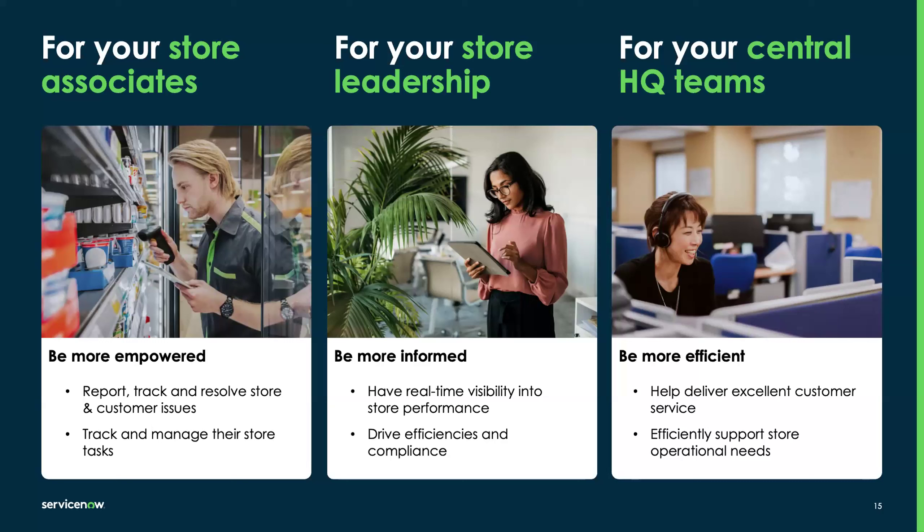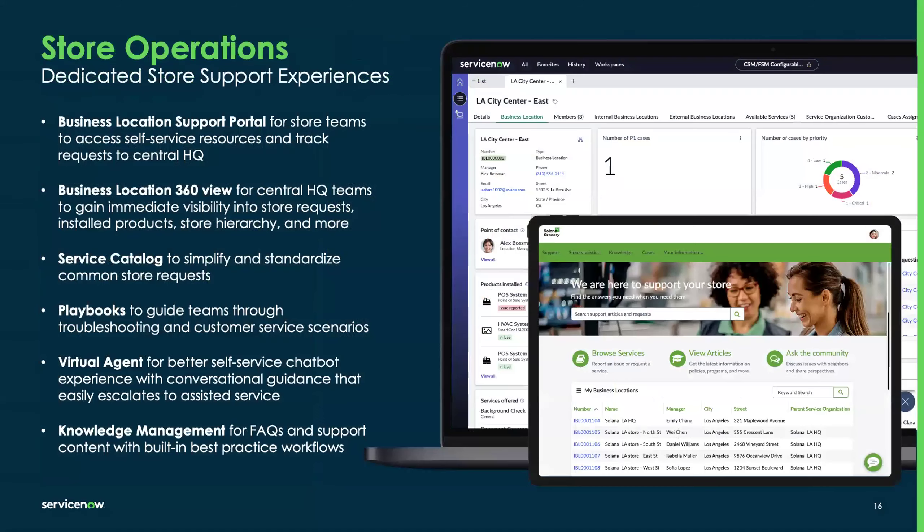Now let me talk about those capabilities. We have store operations, which we can categorize as dedicated store experiences. With Retail Service Management and Retail Operations, we provide the Business Location Support Portal — a single place for store teams to track all their requests and resources. We also have Business Location 360, an out-of-the-box dashboard on the HQ side that gives visibility into specific location details. Alongside these are ServiceNow capabilities like service catalog, playbooks, virtual agent, and knowledge management that can be surfaced through the portal to enhance the self-service experience.